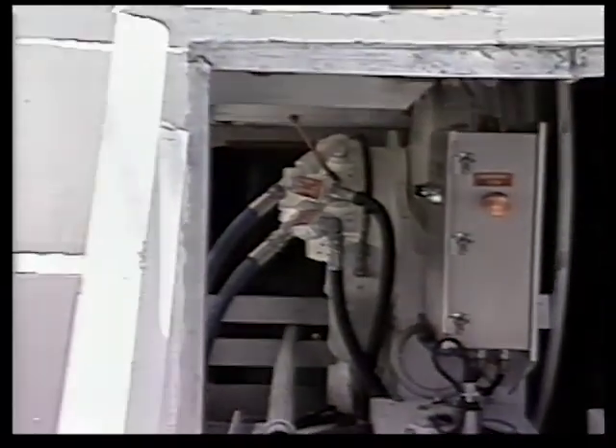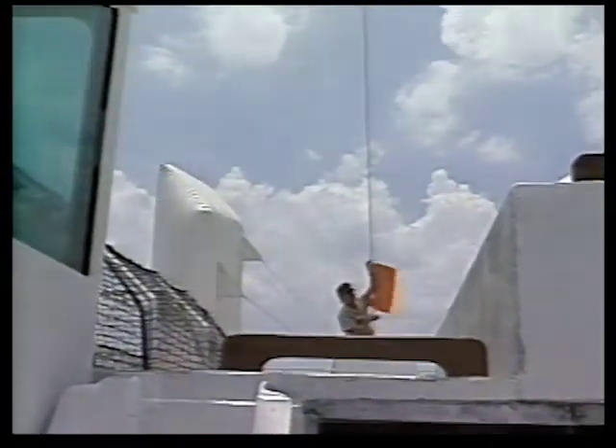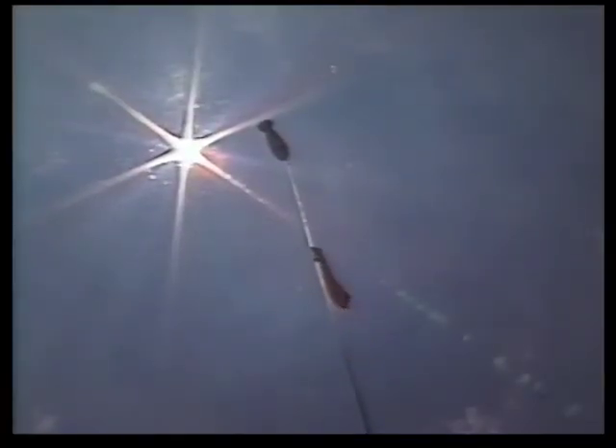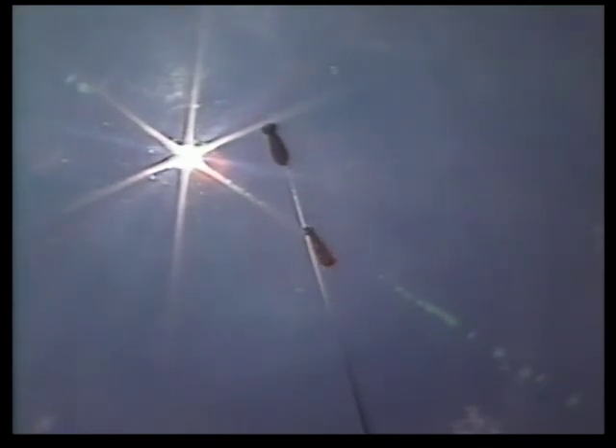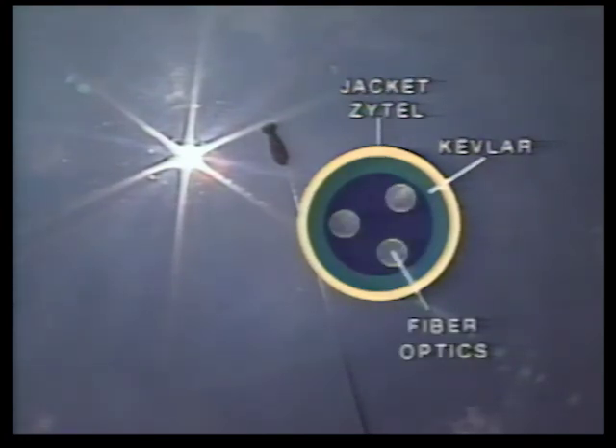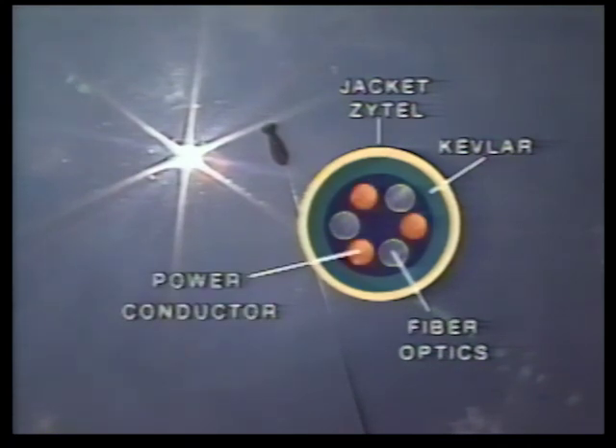The tether that holds the balloon to the ship and allows us to control the aerostat is somewhat unique. The strength member in the tether is Kevlar — very strong and very light material. The tether in this case has a break strength in excess of 10,000 pounds, which is more than double the worst-case load we would ever expect to see. In addition to the Kevlar strength member, the tether has three fiber-optic links, only one of which is used at any given time, giving us two spares should the operational fiber-optic link fail. We also feed power up the tether through three power conductors.